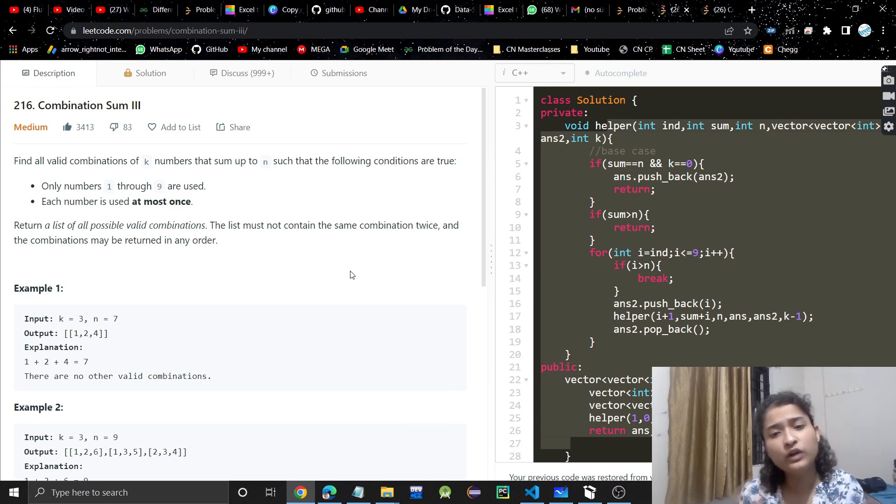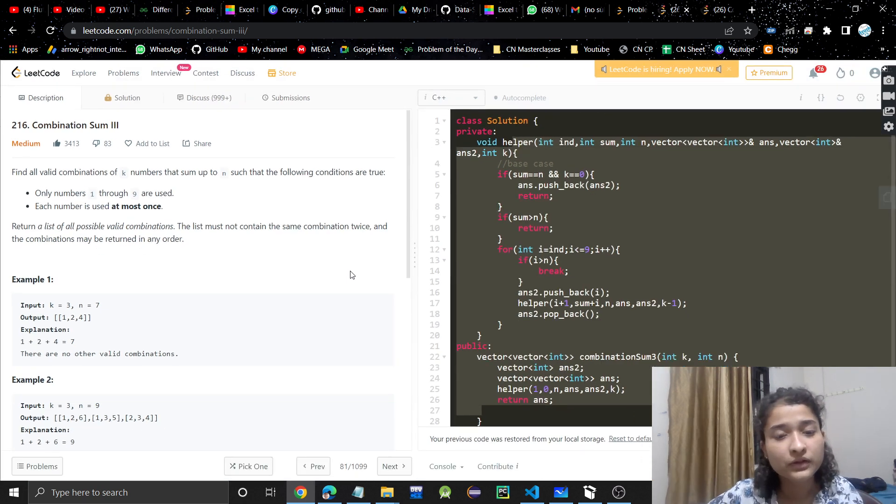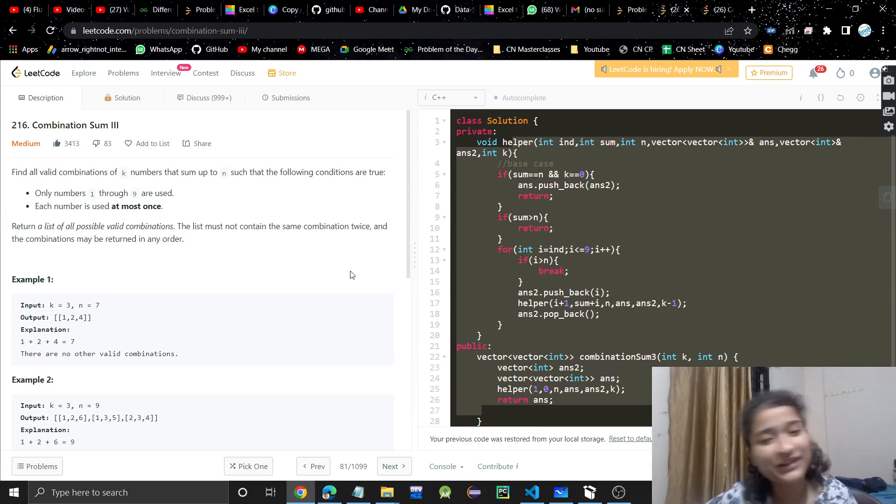Just try to dry run this code once, and I hope you understood the problem. It's a bit tricky but a very interesting problem. If you found the video helpful, please like it, subscribe to my channel, and I'll see you in the next video. Thank you.